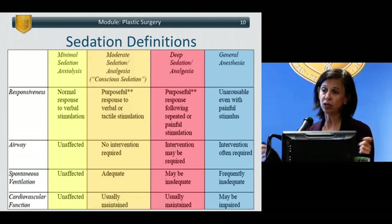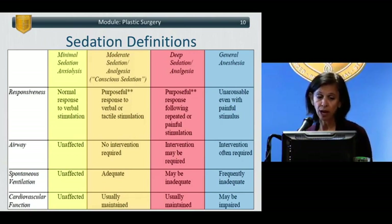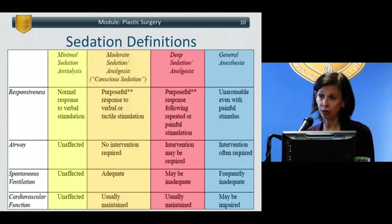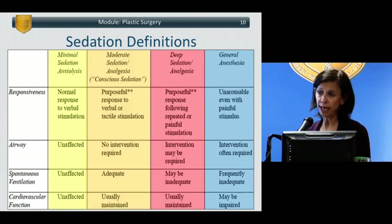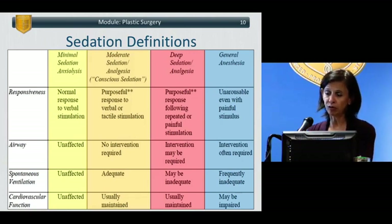Deep sedation — much more concerning — involves much more perturbation of these parameters. The patient should still respond to purposeful stimuli, but may require a louder voice, shaking, a more painful stimulus, or repeated exposure. Generally the airway is not completely adequate; the patient may require supplemental oxygen, head repositioning to prevent obstruction, or even an oral airway. Ventilation may not be adequate — the patient may need a jaw thrust or supplemental oxygen. Cardiovascular function is usually maintained, though slight drops in blood pressure or heart rate are not surprising and generally don't require intervention.